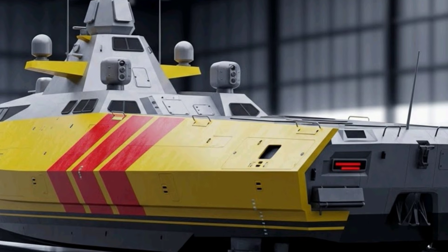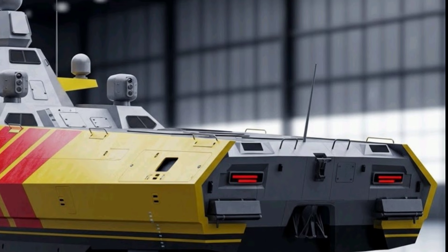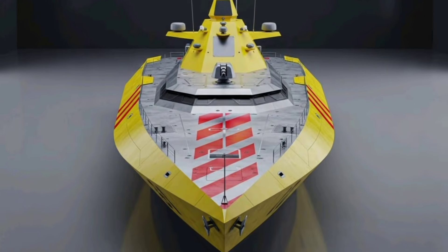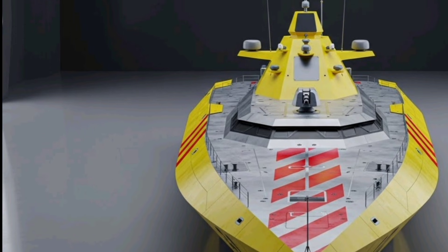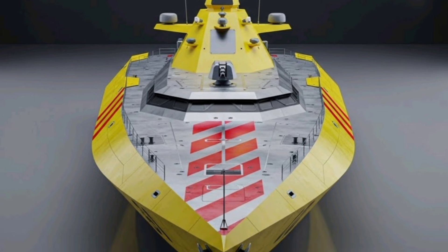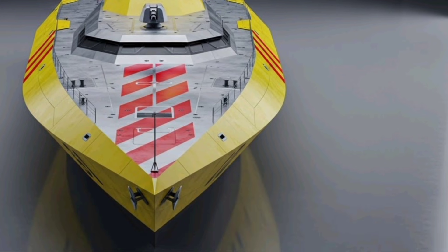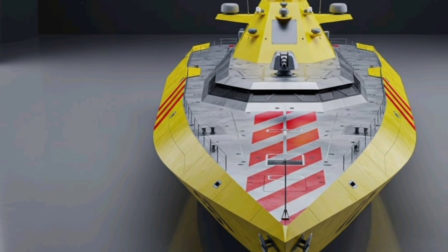Propulsion is one of the strongest aspects of the 2026 Asturias. The ship uses a hybrid propulsion system combining gas turbines and diesel engines, often referred to as CODAG or CODLAG depending on final configuration. This setup allows the warship to switch between fuel-efficient cruising and high-speed combat operations. Maximum speed is expected to exceed 28 knots, while cruising range can go beyond 5,000 nautical miles at economical speed, meaning the Asturias can stay at sea for weeks without resupply — a crucial capability for modern naval operations.